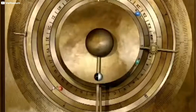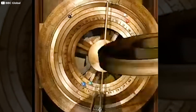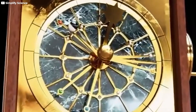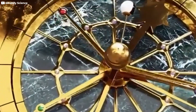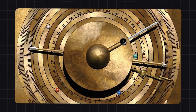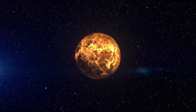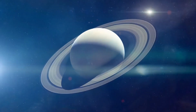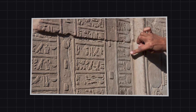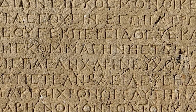Turn a small hand crank on the side, and the entire system would spring to life. Each rotation advanced the internal gears, which in turn moved a series of dials and pointers across the front and back faces of the mechanism. The front displayed a zodiac dial showing the positions of the Sun, the Moon, and the five known planets — Mercury, Venus, Mars, Jupiter, and Saturn. It also had a calendar ring based on the Egyptian calendar of 365 days, divided into months and marked with Greek inscriptions.